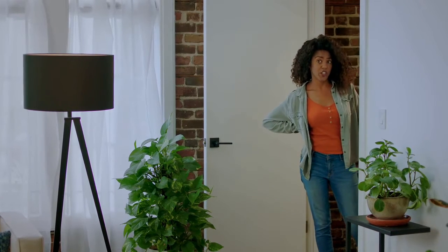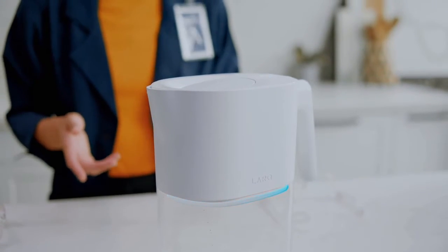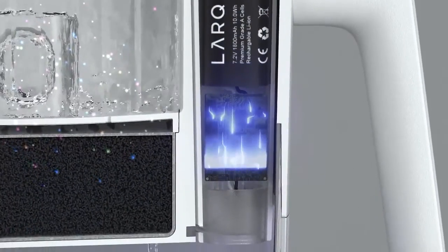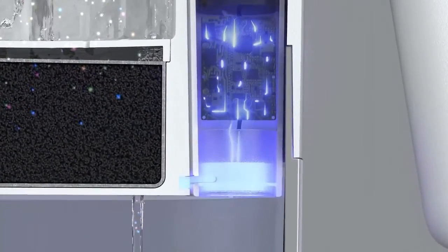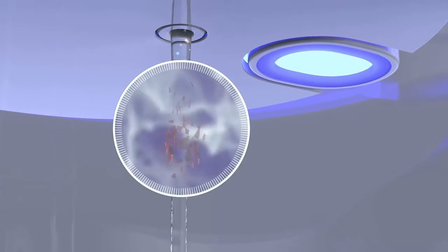Why is there a sheep in the living room? Indeed. A filter's a good start, but for consistently clean water, you need that vital second step. The Lark Pitcher goes beyond filtration by purifying your water through our patented PureViz UVC LED technology. So say goodbye to bacteria, viruses, and mold.